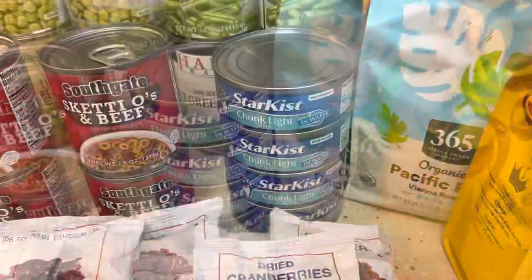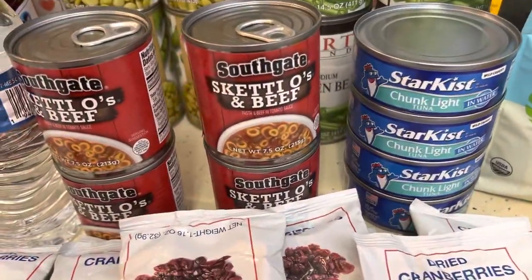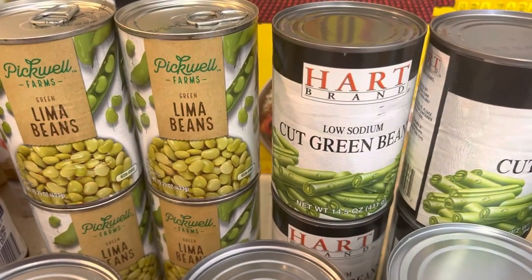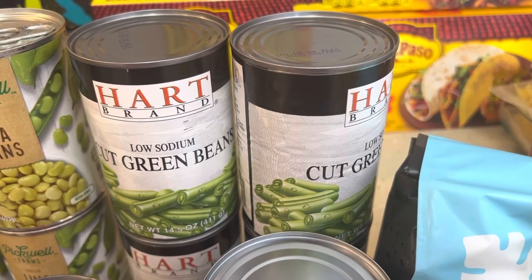I have four of StarKist chunky light tuna. I have four cans of lima beans and four cans of cut green beans.